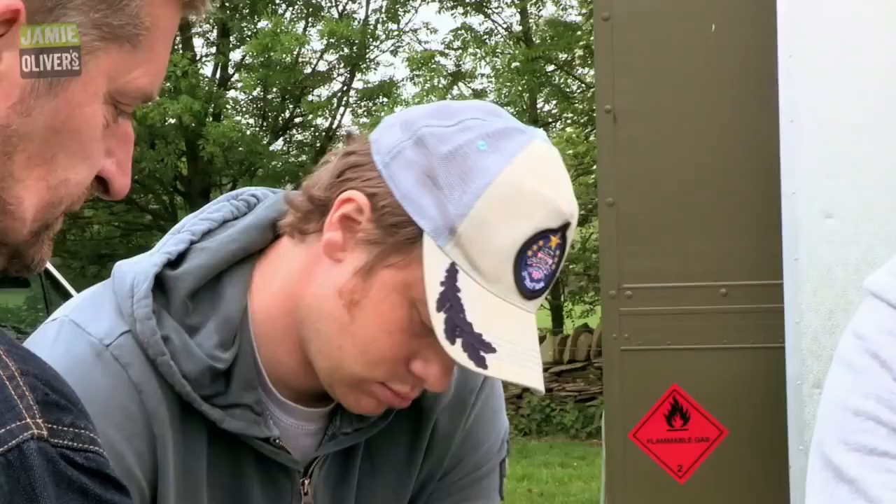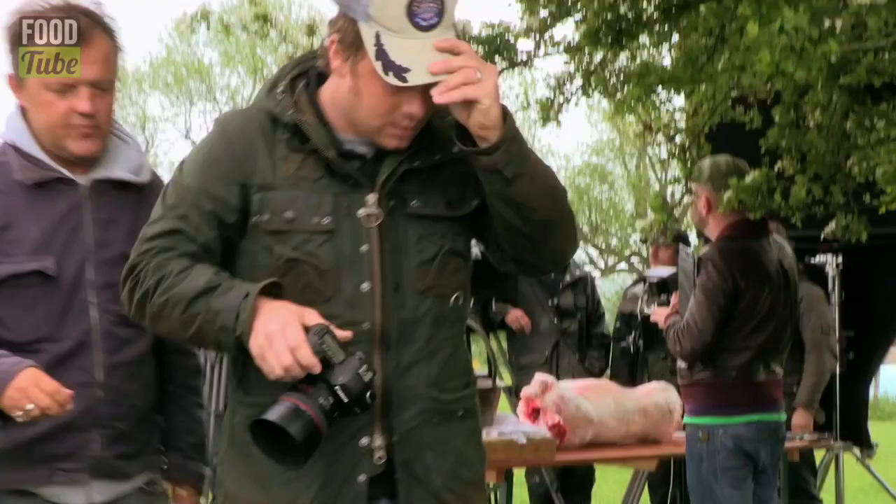I've been working with David Loftus for a very, very long time — 15, 16 years now. He's pretty much done all of my books. He is definitely in my mind one of the best food photographers in the world.